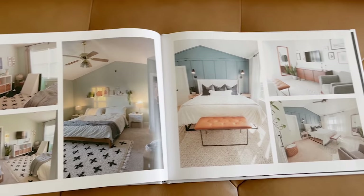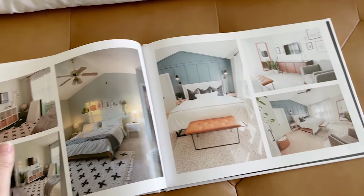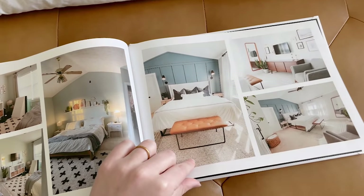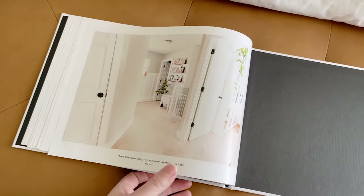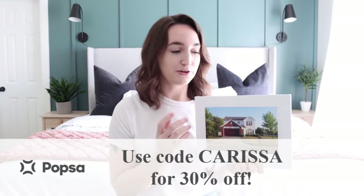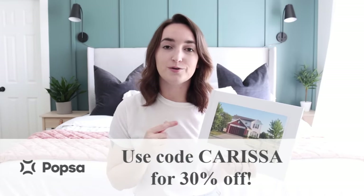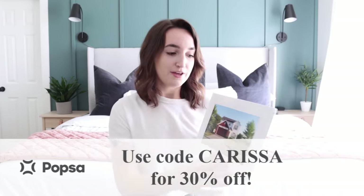Look at this — this is the most recent video. Isn't that crazy? These are really quality photos. You can see that glossy page — I love that, it looks so good. If you want to hop onto Popset and create something, I will have a link down in the description to download the app, and you can use my code CARISSA for 30% off. Thank you again to Popset for sponsoring today's video.